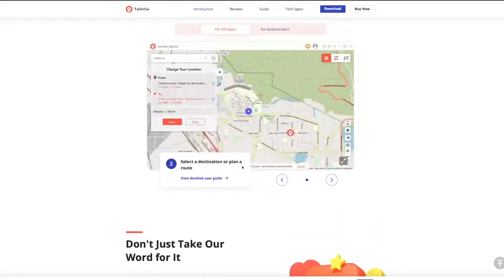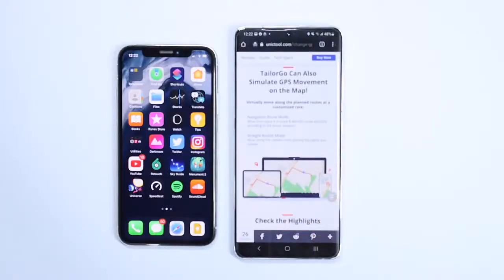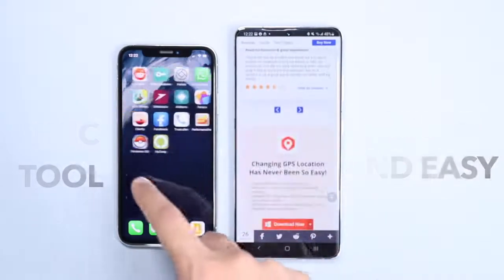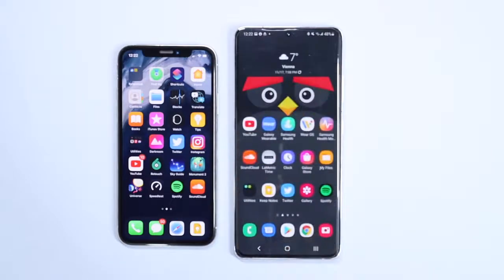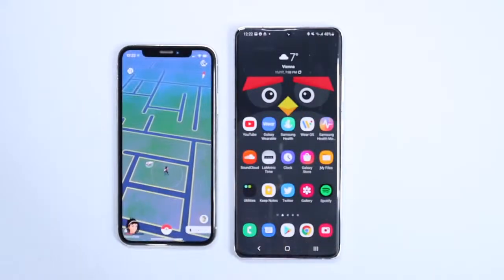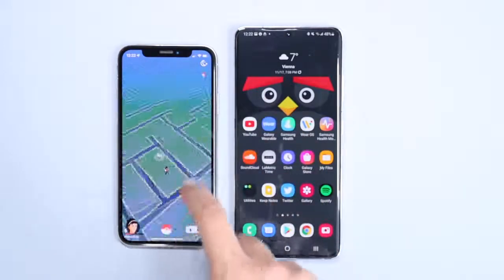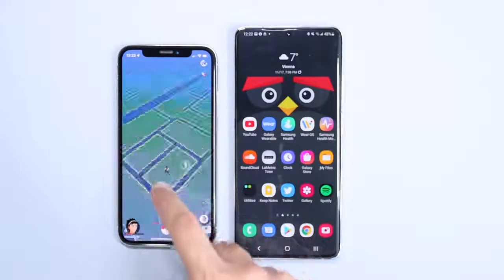First, we will change location on our iOS device, then we will try to change location on our Android phone. On iPhone it is difficult to change location or GPS data, but iToolab AnyGo makes it very simple and easy. Let's open Pokémon GO and see which Pokémon are available in my region, and then we will check out Maps and WhatsApp location data. Right now opening up Pokémon GO — it is loading up — and these are the Pokémon available in my region.